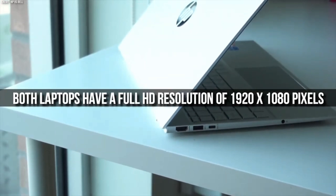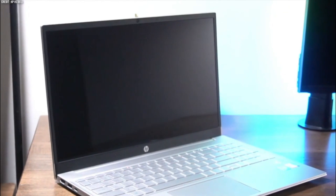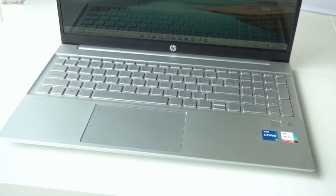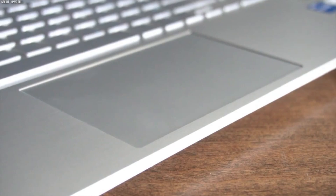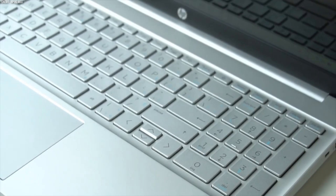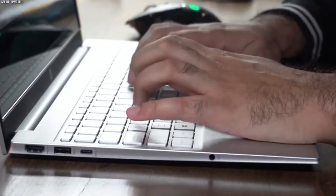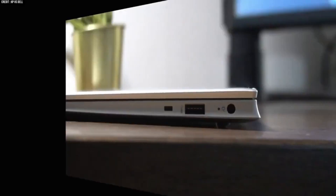Both laptops have a full HD resolution of 1920 x 1080 pixels, but they have different types of panels that affect their image quality and brightness. The HP Pavilion 15 has an IPS panel that offers better viewing angles and colour accuracy than the Dell Inspiron 15's TN panel. The HP Pavilion 15 also has a touchscreen option that lets you interact with the laptop more intuitively using your fingers or a stylus pen. The Dell Inspiron 15 does not have a touchscreen option, but it has a numeric keypad that the HP Pavilion 15 lacks, which can be useful for entering numbers or doing calculations quickly.